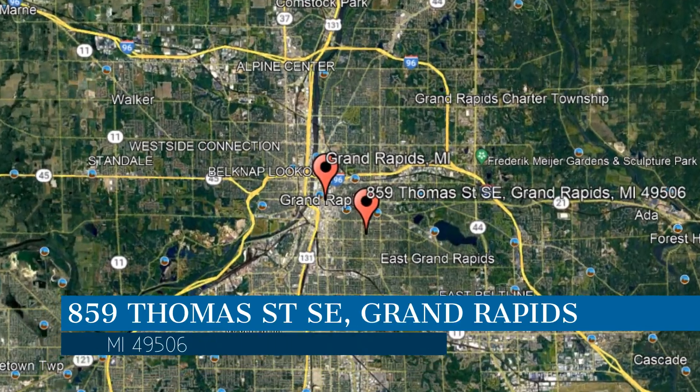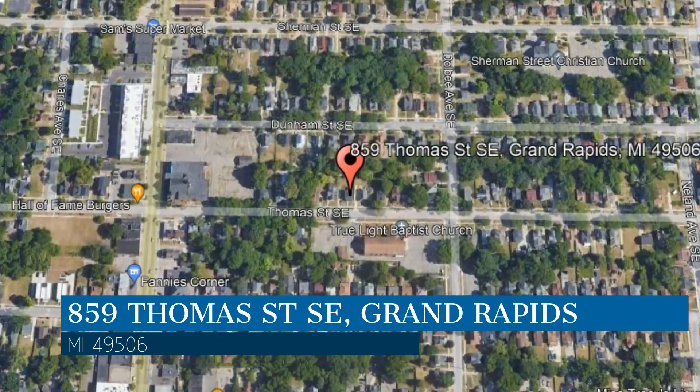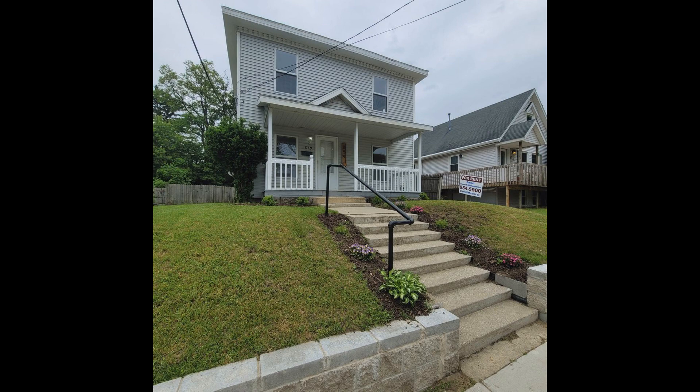Get started today and check out this available home for rent. This property is located at the address on your screen. This video is brought to you by Quest Property Management, a leader in Grand Rapids Property Management.